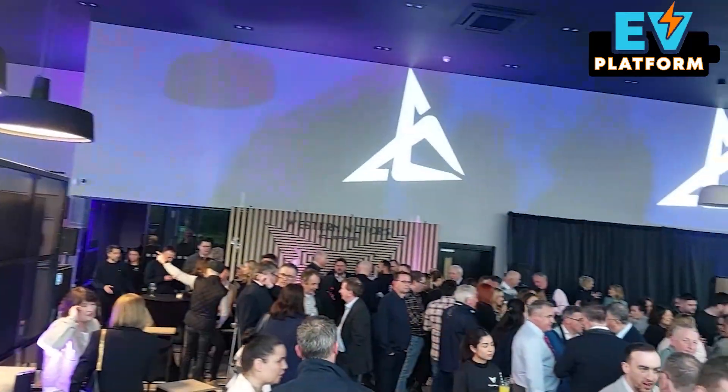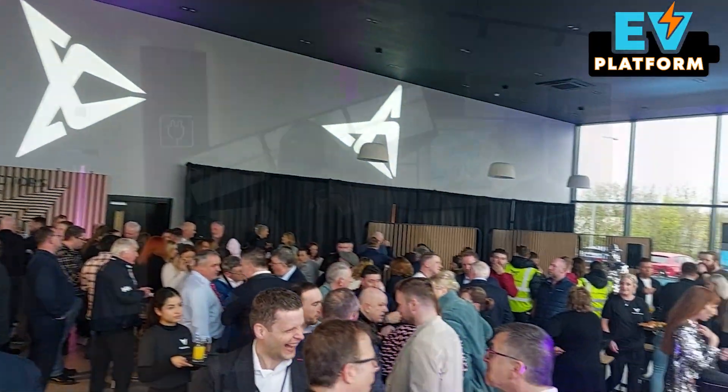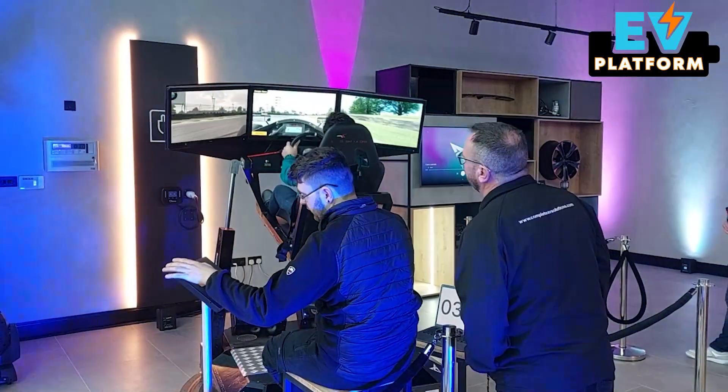Cupra are one of those brands trying to take a startup mentality but they're part of a legacy group in Volkswagen overall. We're here at the launch at Western Motors of their new showroom, but what we really want to see is out the back. We want to talk a little bit about batteries and figure out what's all this nonsense about swapping them out that's going on in the media at the moment.